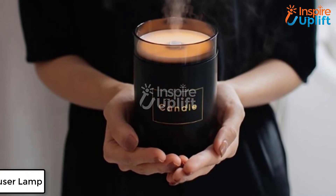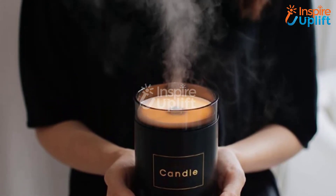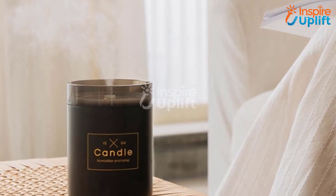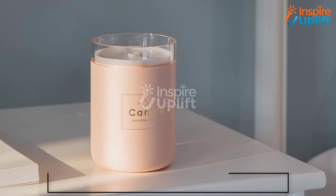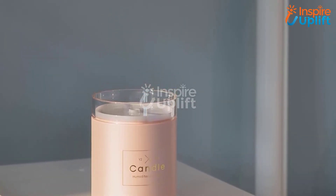At number 6 we have a USB candle diffuser lamp. The study room is your personal place where sometimes you need to get a relaxing time as well, especially during long reading hours. Have this magical diffuser lamp and let it infuse the calming soul into the surroundings. No doubt it is compact in size and diffuses aroma for several hours easily.